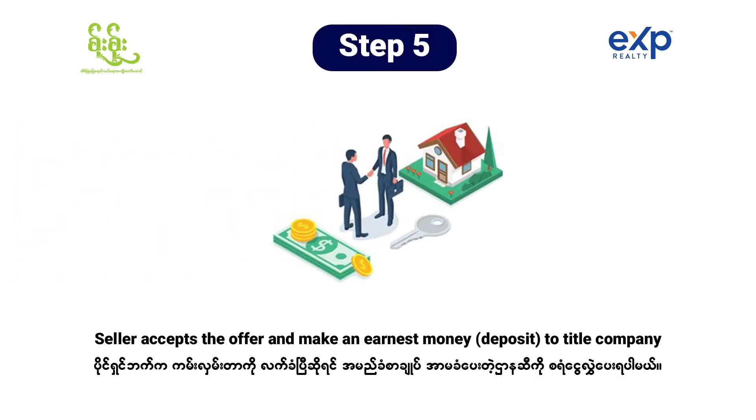Step five is, if the seller accepted, then we're going to need to start making a deposit to the title company. The title company is the place where they take care of all the paperwork, do the searches, background search, and all of that.